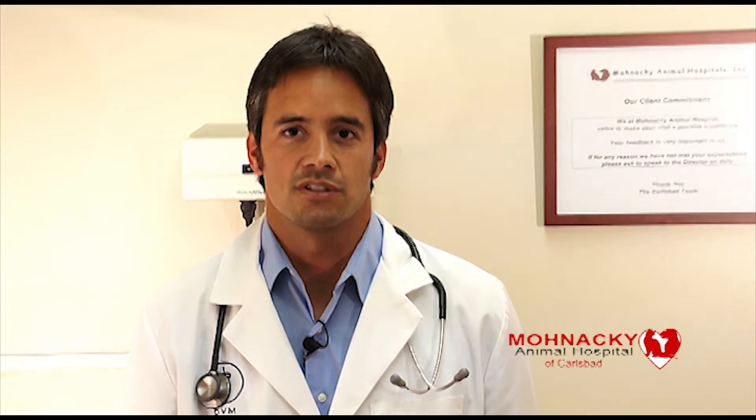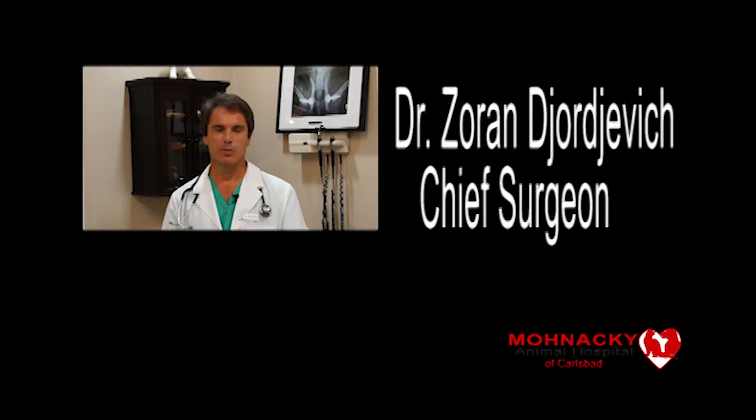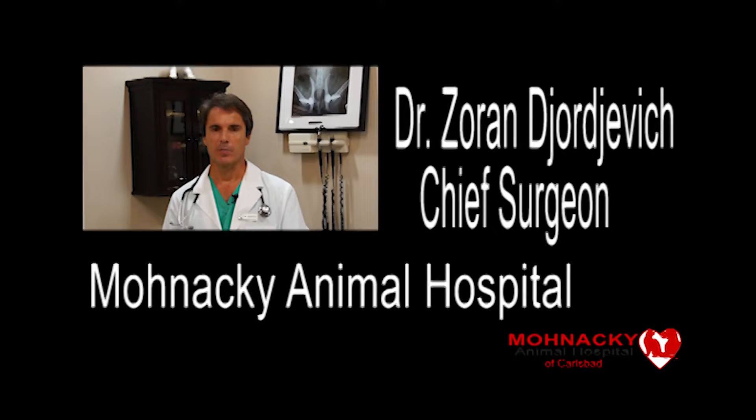Next, Dr. Georgievich will discuss hip dysplasia, total hip replacement surgery, and his unique technique which has allowed him to achieve very favorable results. Hello, my name is Dr. Zoran Georgievich. I'm a head surgeon at Menaki Animal Hospital.